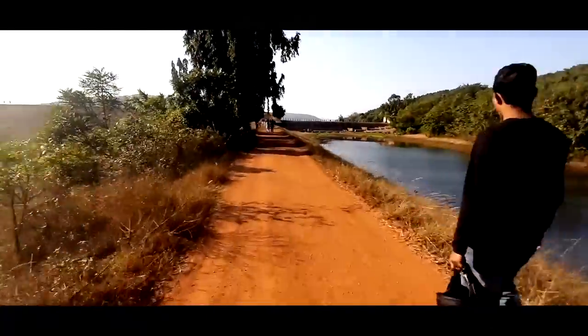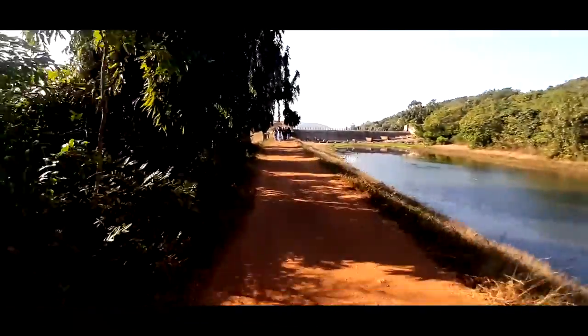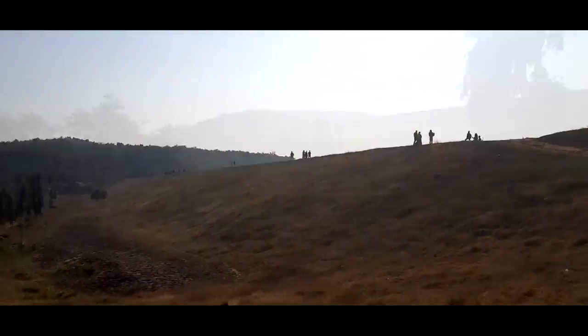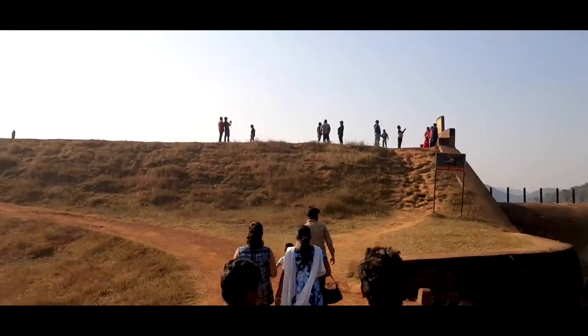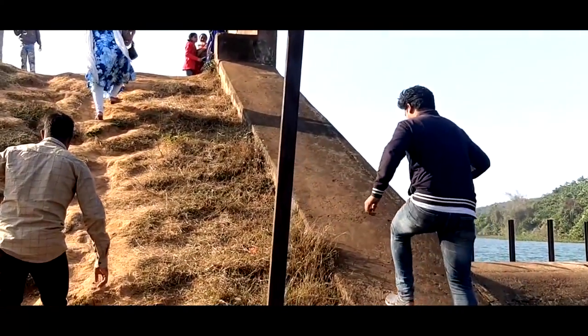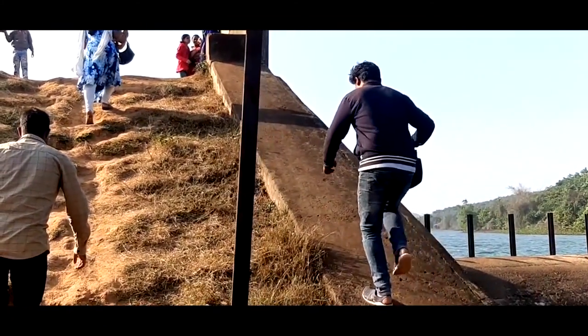On that side there is a forest rest house and on that side there is the dam. This side is the reservoir — as you can see, the view is different here, a bit from Masjida.